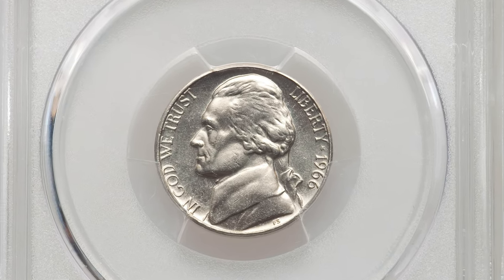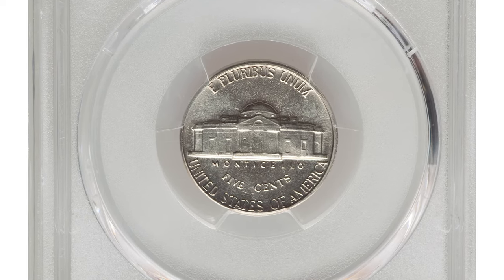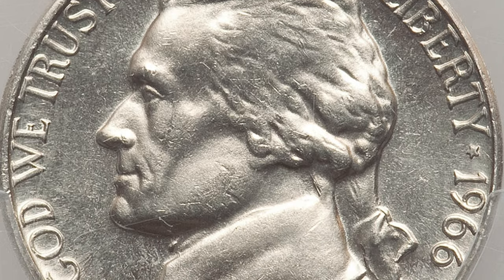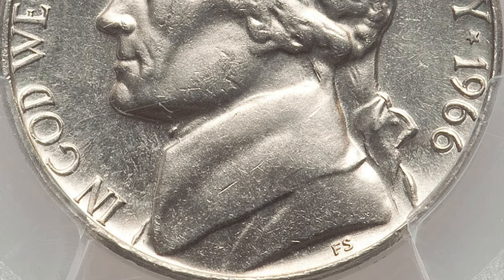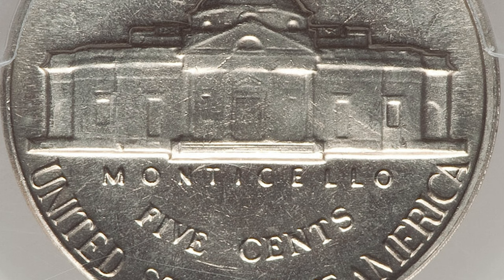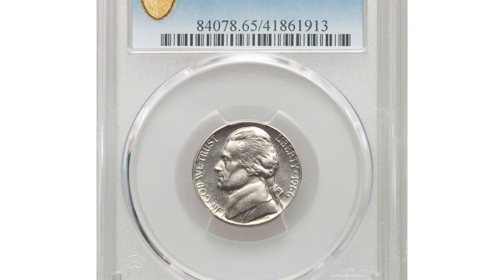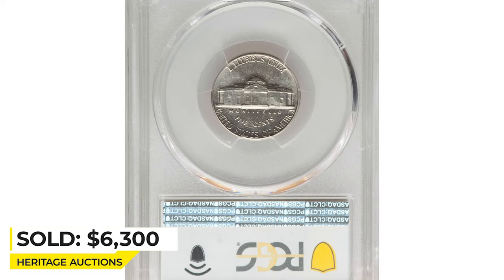Moving on to the 1966 Jefferson nickel in mint state 65 with full steps. The 1966 Jefferson nickel is of little importance to anyone but dedicated registry collectors who actively seek out high-end pieces with full steps definition — in full steps the 1966 is incredibly rare. This gem example displays brilliant semi-reflective surfaces and sharp devices with near-full central definition; only a few light marks are seen beneath the loupe.